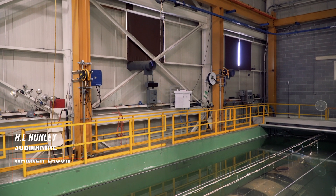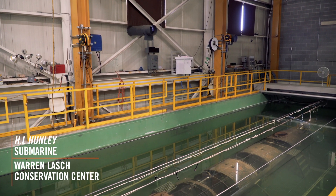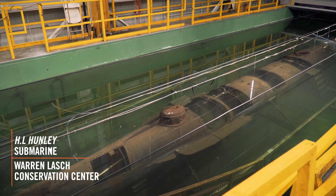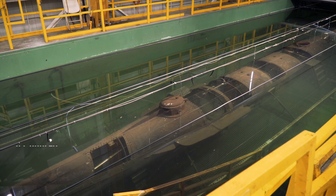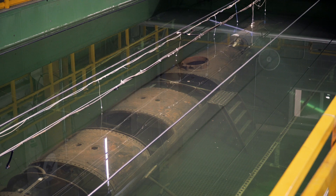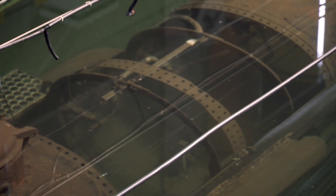We started first working with the HL Hunley submarine, a Civil War submarine that sank off Charleston in 1864. It was raised in the year 2000, brought here, and we have been doing the excavation, conservation, and analysis of the submarine as well as the crew members that are already buried.